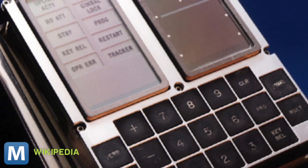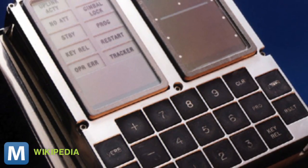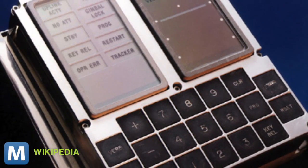Phones as satellites make sense. In terms of sheer computational power, the iPhone in your pocket is orders of magnitudes better than the computers that went to the moon on the Apollo spacecraft. And modern smartphones already pack a bevy of sensors, GPS, and high-resolution cameras.